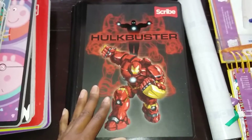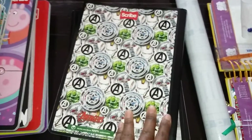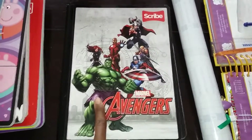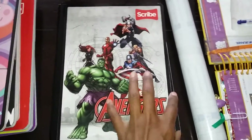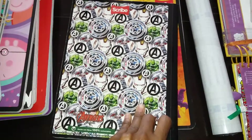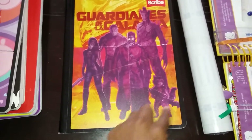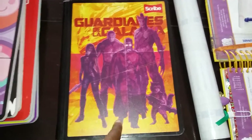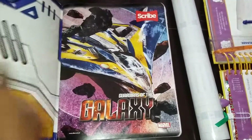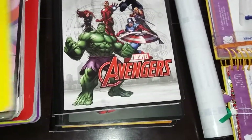Then he wanted this book — this is the Marvel Hulkbuster notebook. It comes with a couple of stickers and the back is super cute. This is another Marvel Avengers book with all the characters on it, and again it comes with stickers. The back just has the Avengers logo. And then this book he picked up yesterday — he really wanted the Guardians of the Galaxy book. They had a couple of different designs but this is the one he liked best, and this one comes with what I believe is a poster. So those are his books for this year.